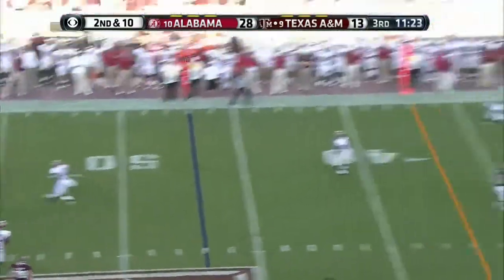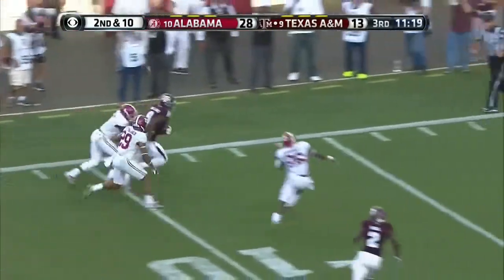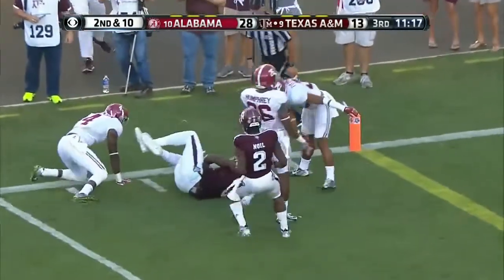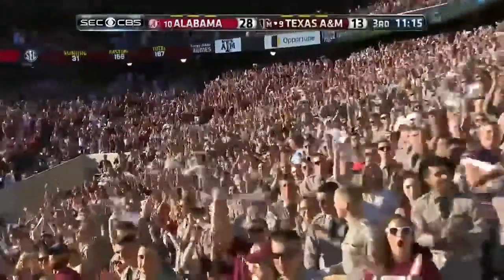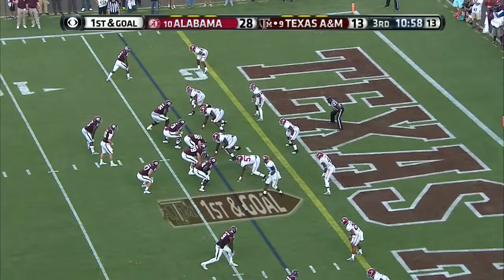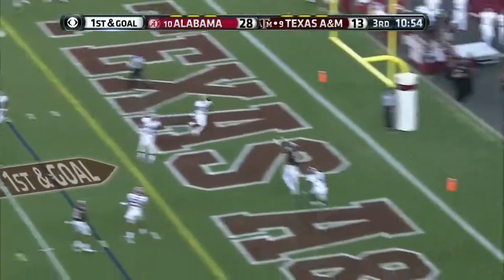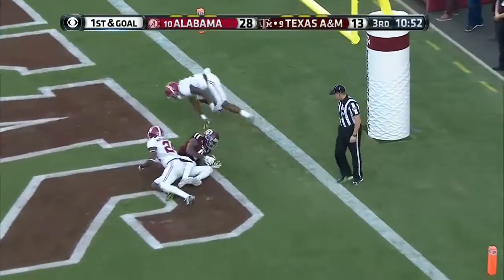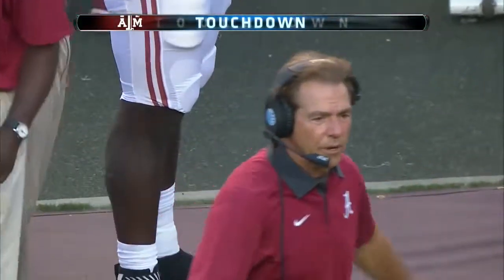Second down. Allen goes deep, got a man — caught! First and goal. Ricky Seals Jones — touchdown! To counter that turnover. Allen — caught — Ricky Seals Jones — touchdown, Aggies!